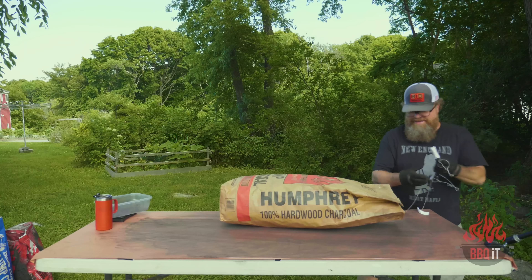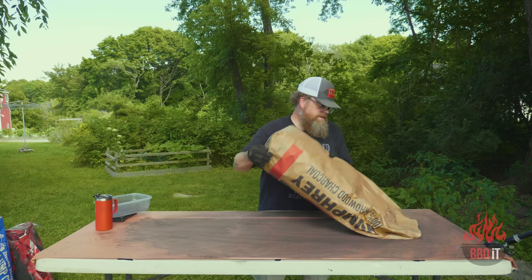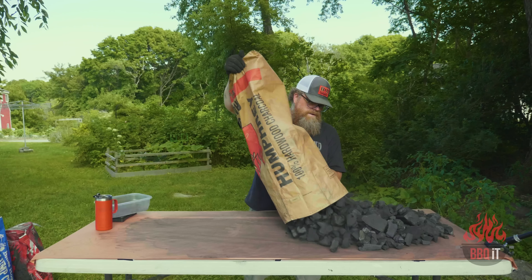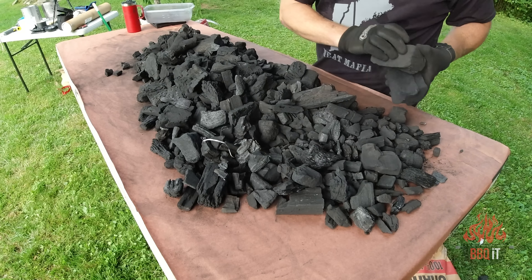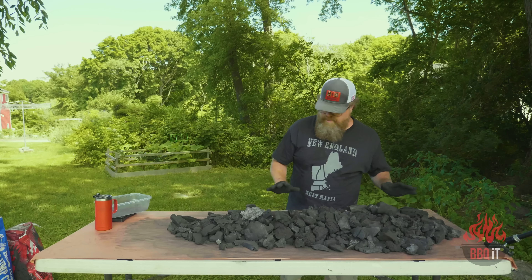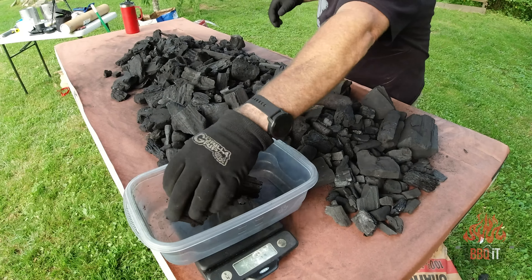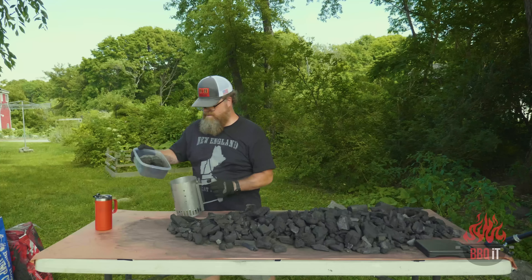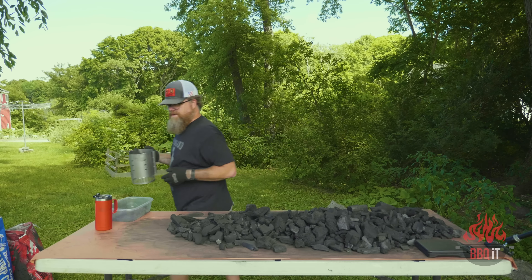Two for two on chimney fills — somebody call Guinness. Moving on to Humphreys: clearly some hefty chunks with lots of medium-sized pieces as well, and it looks pretty consistent. This has some good weight to it. Getting very close — there's our pound of Humphreys, topping off chimney number three.